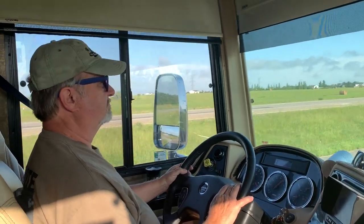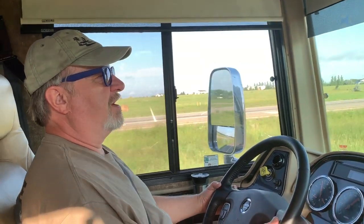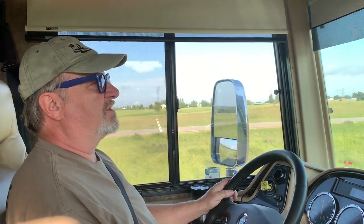So where are you heading now, Mark? Well, we're starting our adventure to our first FMCA convention. We're going to the 100th celebration.